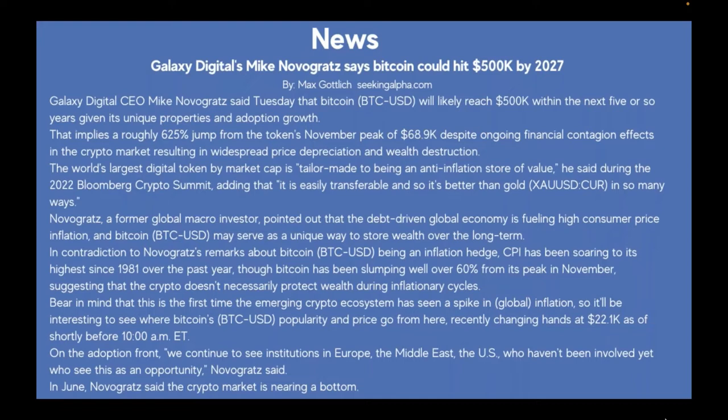Bitcoin may serve as a unique way to store wealth over the long term. However, in contradiction to Novogratz's remarks about Bitcoin being an inflation hedge, CPI has been soaring at its highest since 1981, while Bitcoin has been slumping well over 60% from its November peak, suggesting crypto doesn't necessarily protect wealth during inflationary cycles. Bitcoin was recently changing hands at $22,100 as of shortly before 10 a.m. Eastern.